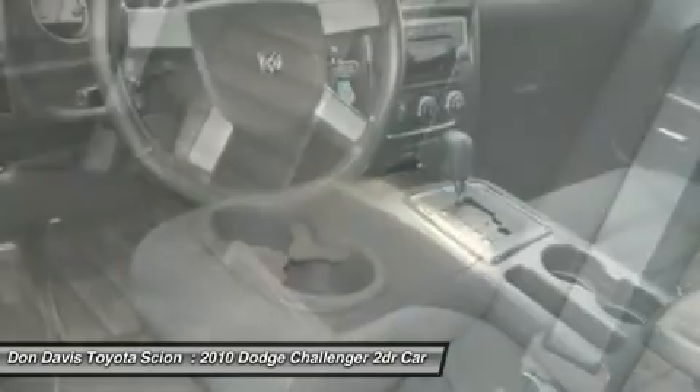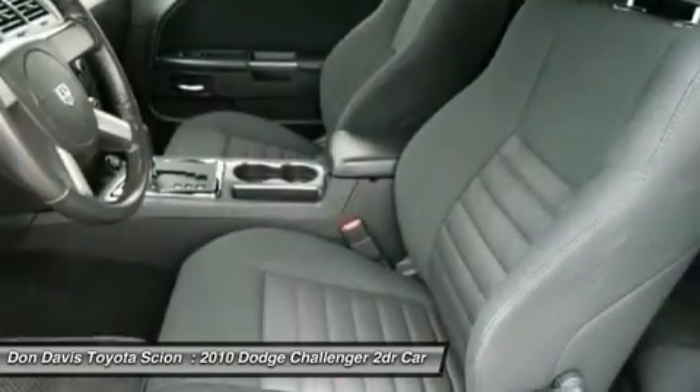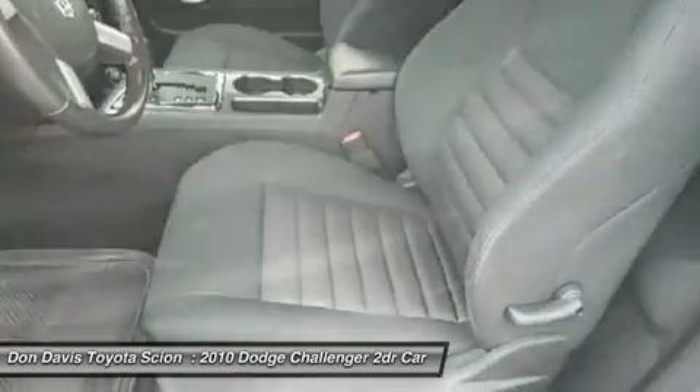Adjustable steering wheel, cruise control, aluminum wheels, keyless entry, four-wheel disc brakes. Come take a test drive today.